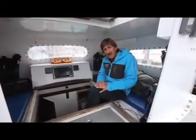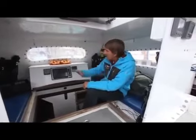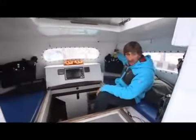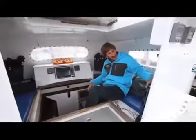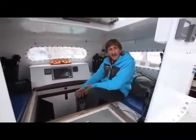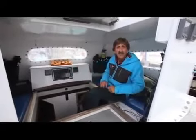This is our bolt-on addition — a fixed dodger we call a pilot house. In here we've got all our safety equipment accessible: life jackets, flares, EPIRB, knives, flashlights — all at the ready. It's also a nice place to relax in heavy weather; you can stretch out here, stick your legs down the companionway and get out of the weather. We can still observe what's going on from inside this shelter.